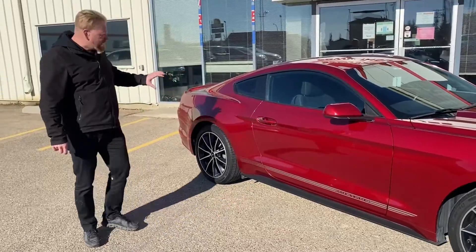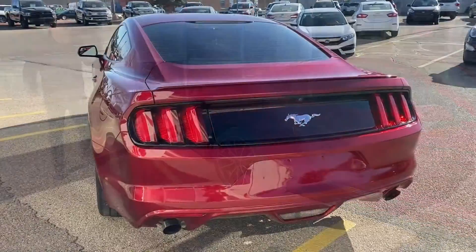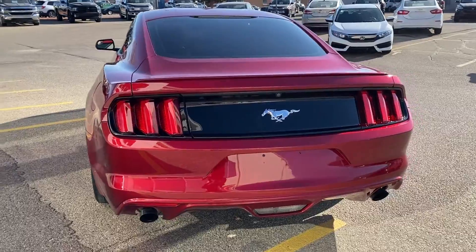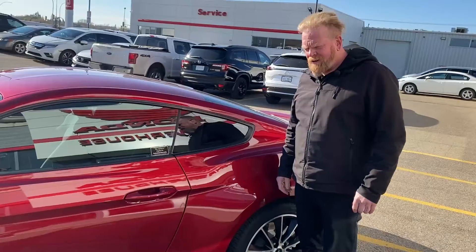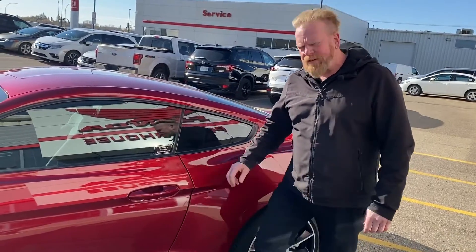This 2017 Mustang has beautiful lines all the way around and a beautiful rear end. It also comes with dual exhaust.